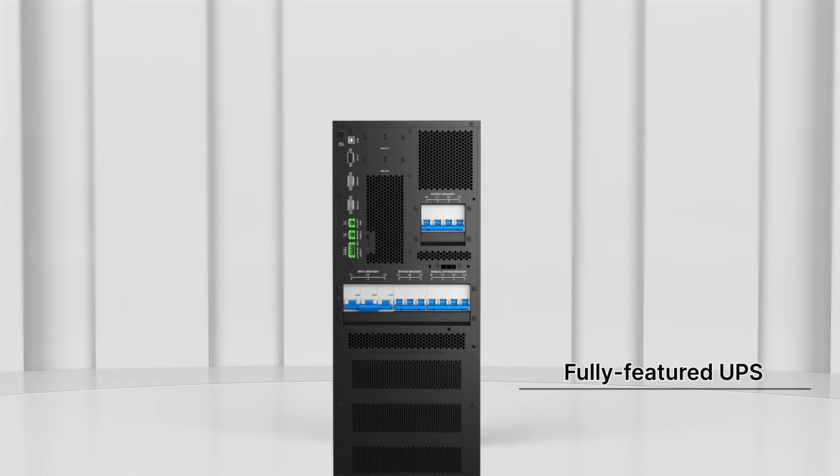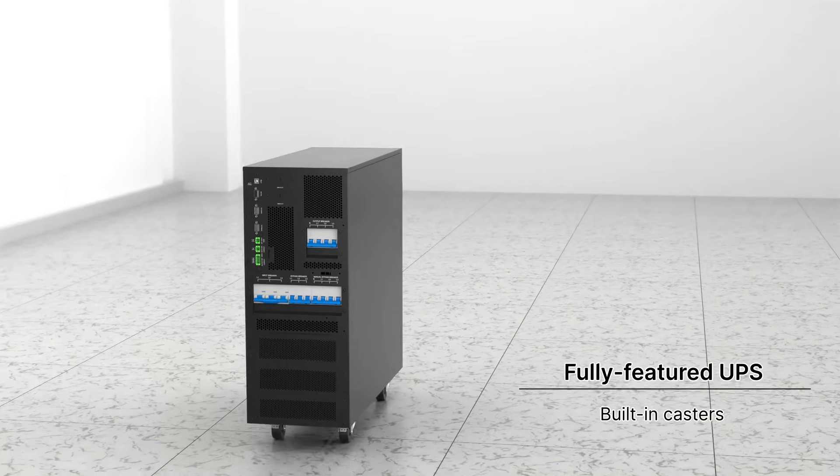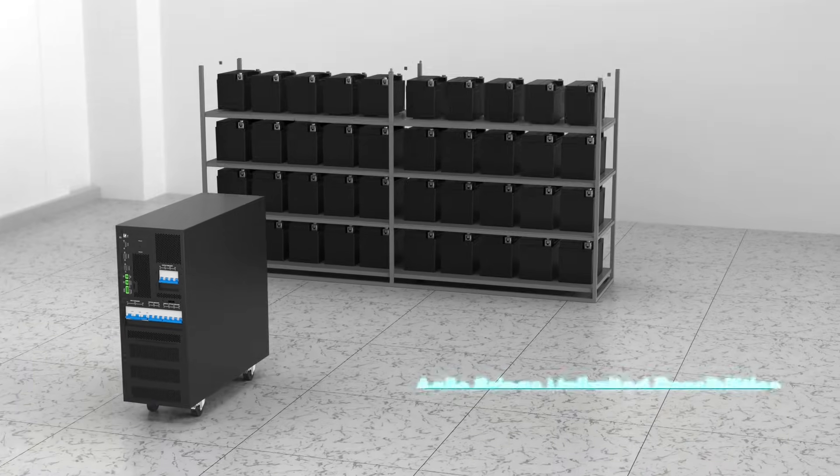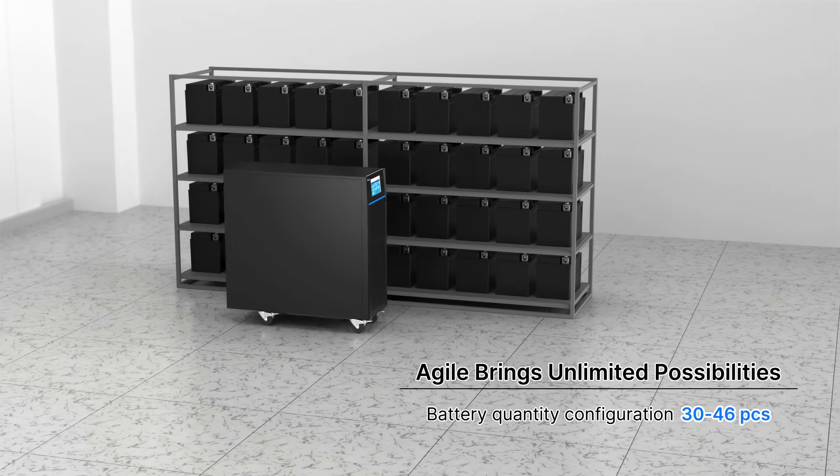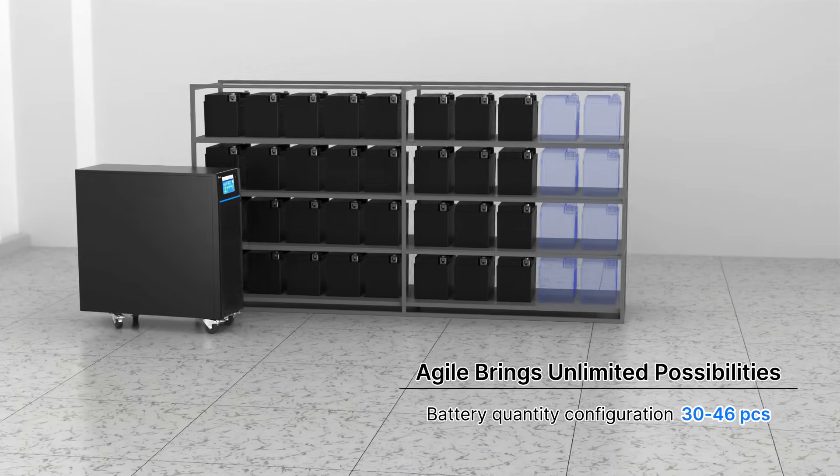The built-in caster design facilitates movement, positioning, and maintenance. Flexible battery quantity configuration optimizes total cost of ownership with varying backup time requirements.